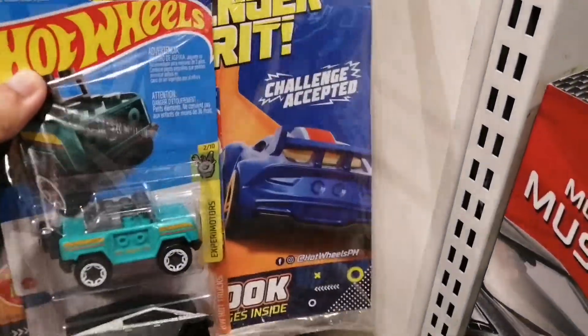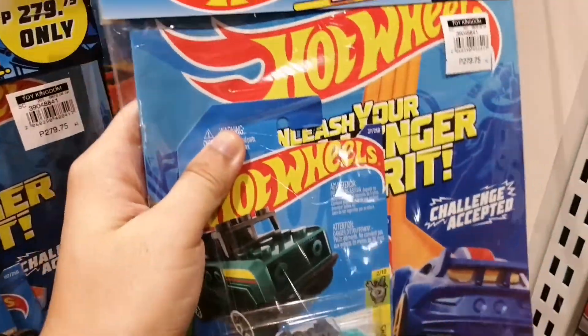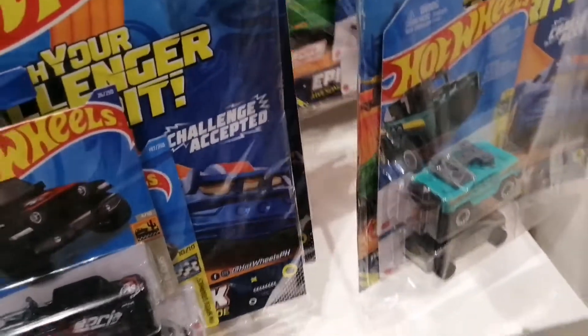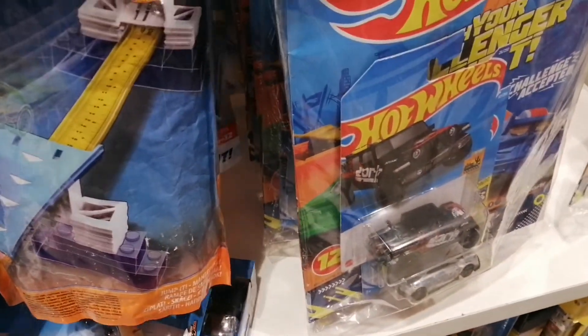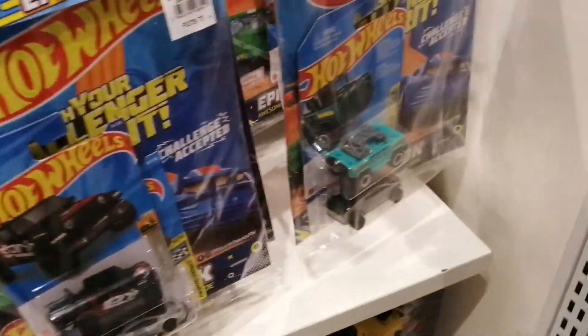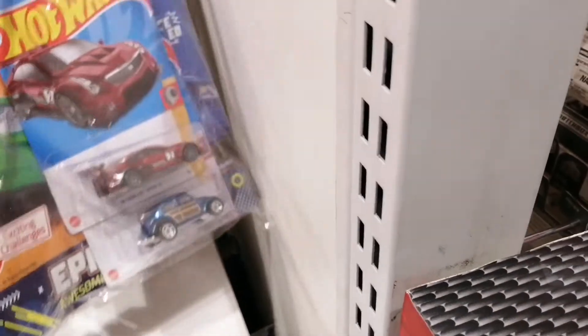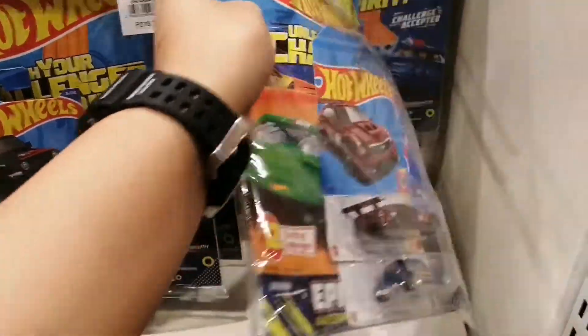Some of the rare cars are actually placed in a pack with magazines, just like that one — I should research on those just in case I find something interesting. As you can see, there's also the Tesla Cybertruck which is the 2022 release, and another fantasy car. I think that was it for this section, so I'm gonna search more at the back.